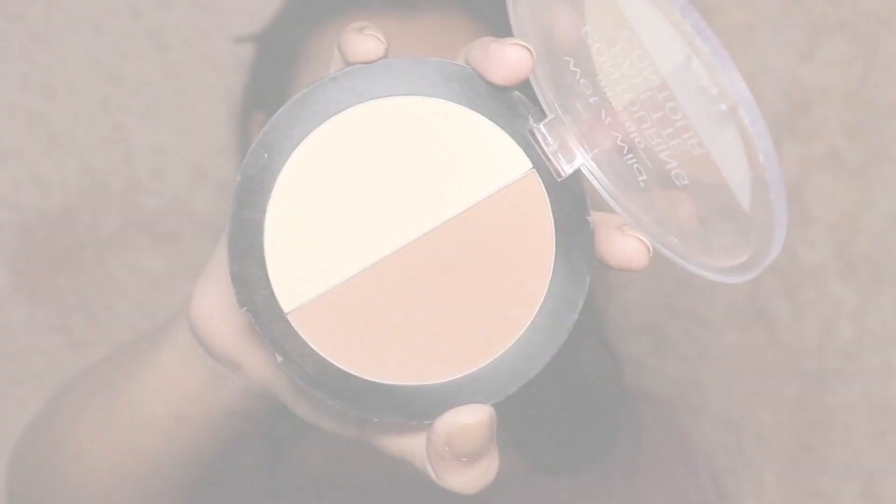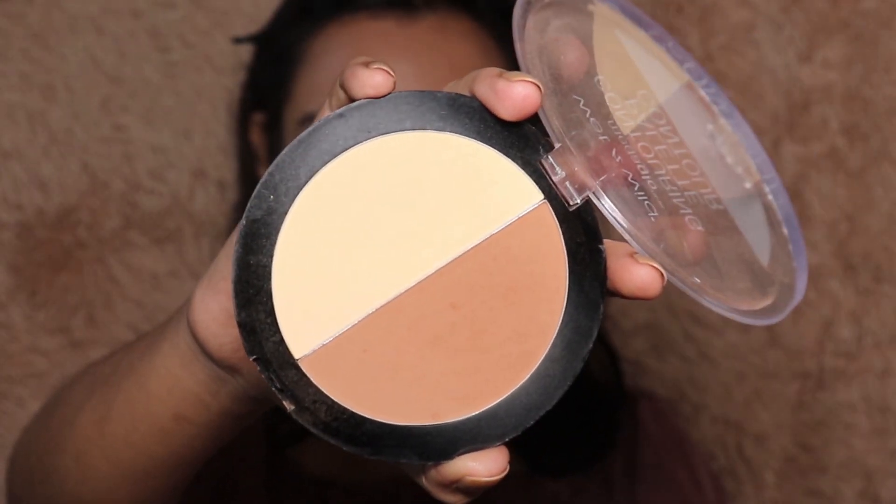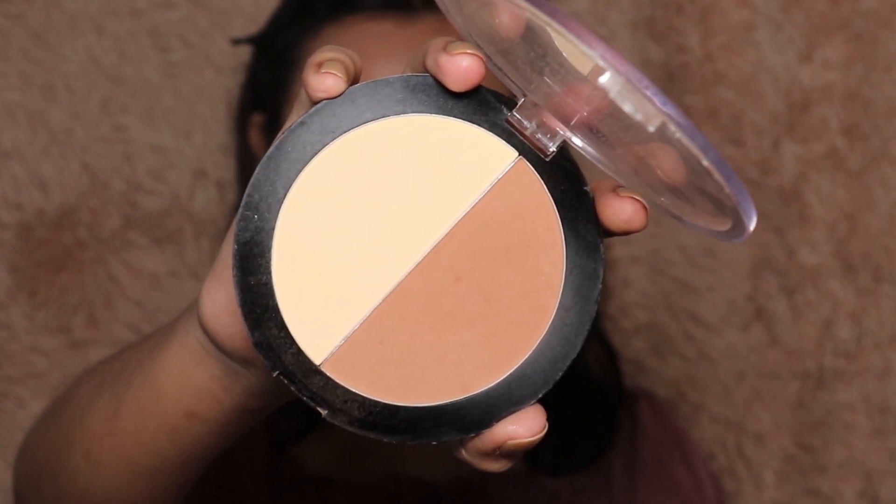Done with my foundation, moving on to powder. I'm using this Wet n Wild contour palette — taking both shades to highlight and contour my face. I'm very lightly baking under my eyes to catch any fallout from my eyeshadow, and a little bit below my contours to give a sharp edge. Then dusting it off all over my face wherever I get oily, and using the contour shade to set the cream contour in place with a very light hand.